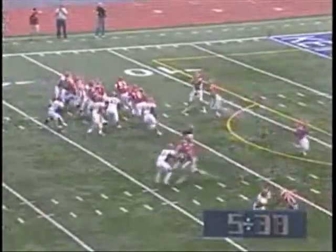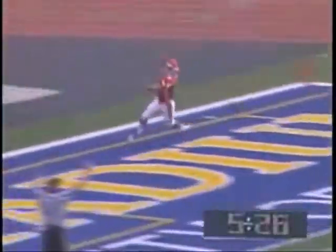Looking for their first first down of the day, on first down the handoff to Taylor Harris. Big hole around the right end, he's down the sideline, he could go all the way — at the 30, 20, 15, 10, 5 — touchdown, Taylor Harris, and no flags down.